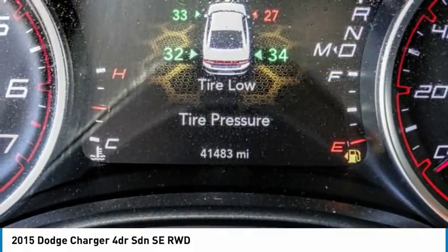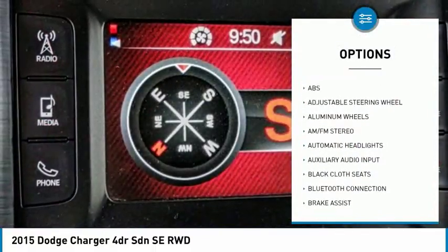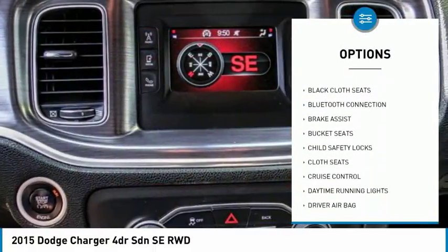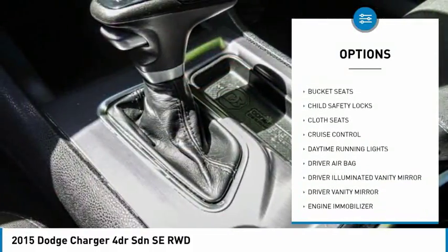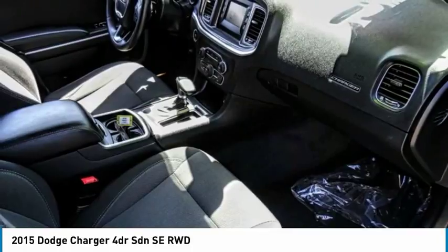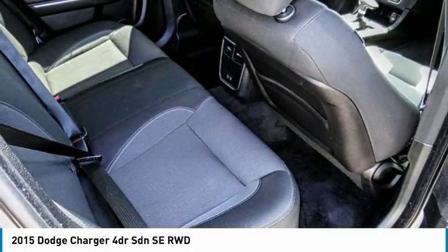Here are some of this vehicle's great options: steering wheel audio controls, keyless entry, stability control, traction control, anti-lock braking system, Bluetooth, leather-wrapped steering wheel, driver airbag, power steering, and adjustable steering wheel.